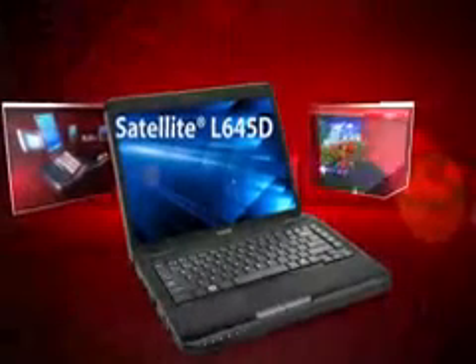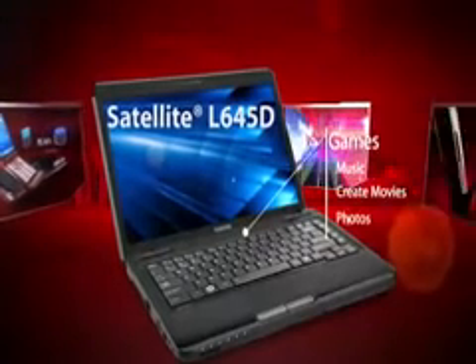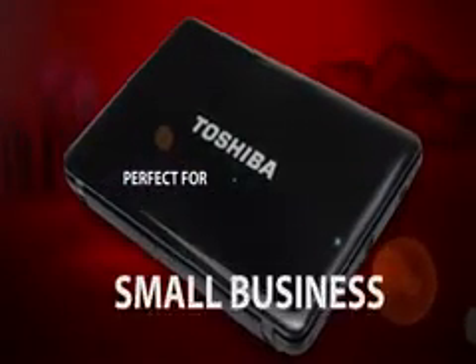The Toshiba Satellite L645D is a stylish do-everything PC to multitask, play games, plus watch and create movies, music, and photos. Fashionable, affordable, and perfect for students, families, and small businesses on the go.